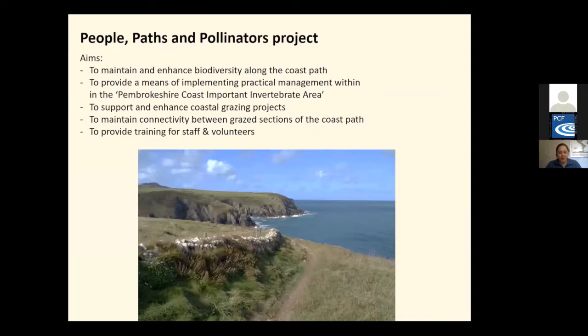Initially we're focusing on the Newgale to Abereiddy stretch of 25 miles, which falls within the Pembrokeshire Coast important invertebrate area, working together with landowners, National Trust and volunteers as well as national park staff to identify and implement practical management activities. After the initial 25 miles was surveyed last summer, the project area has been extended and we're now covering from Goodwick around to Gellyswick, roughly 90 miles in total — half of the coast path — which is a huge achievement.